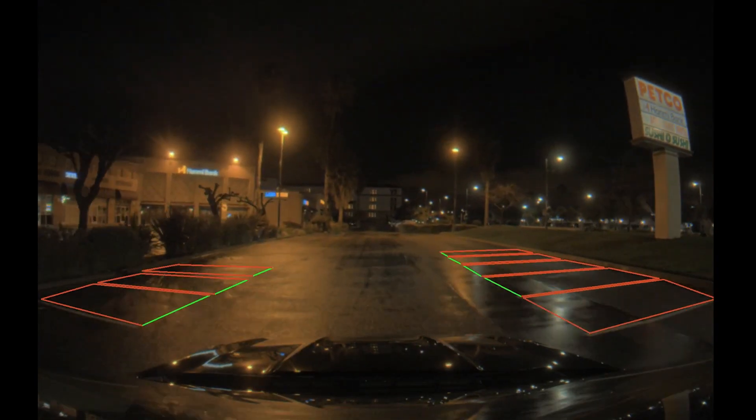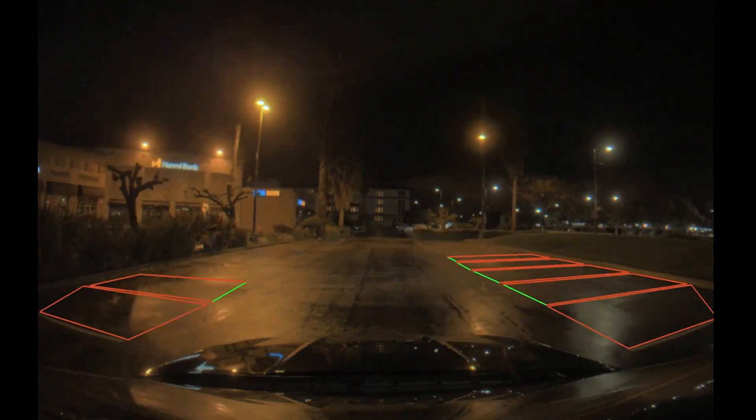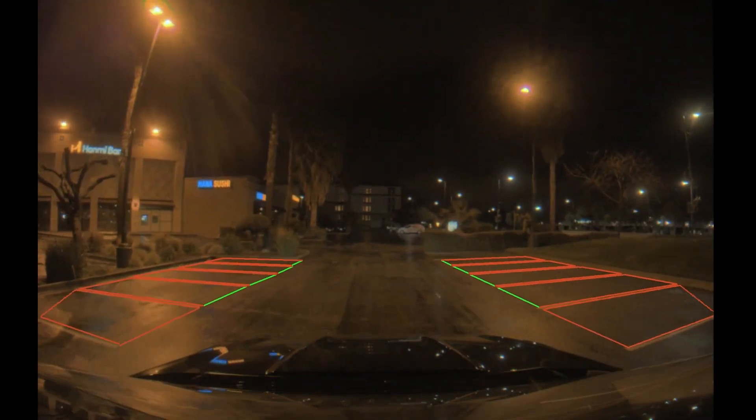And in this clip ParkNet is detecting available parking spots in nighttime rainy conditions, despite faded lines and glare on the road.